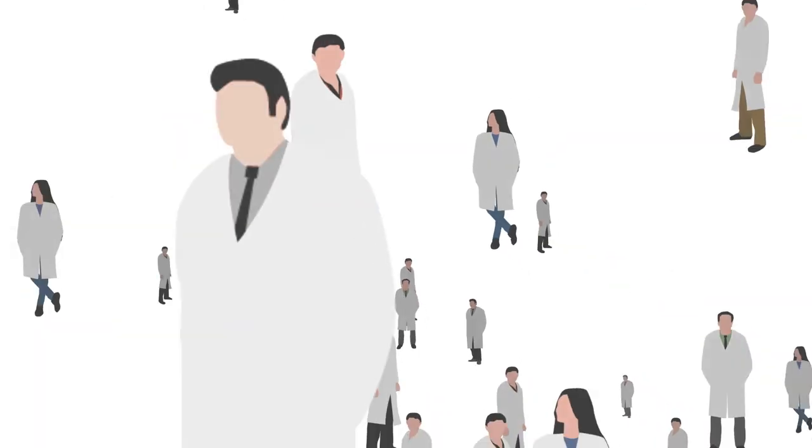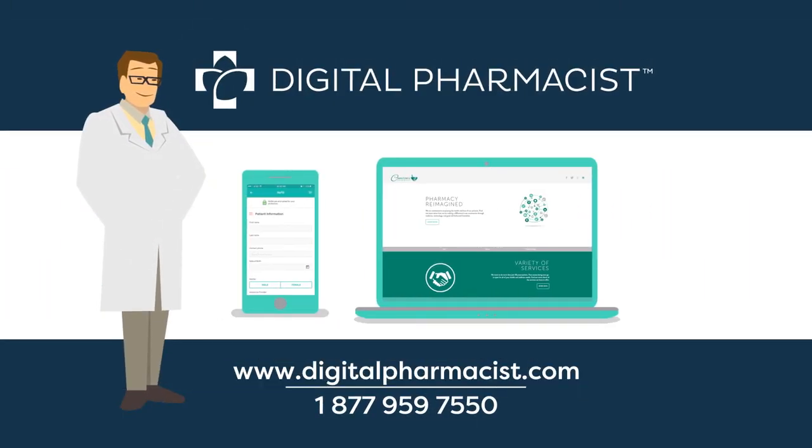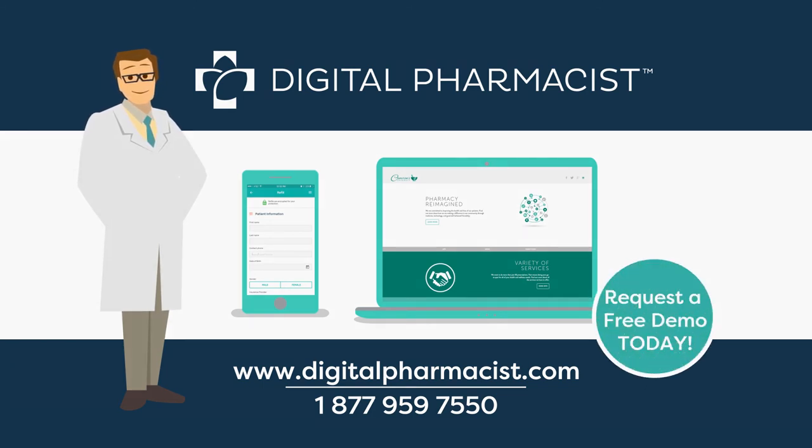Join thousands of pharmacies like yourself who are already using the Digital Pharmacist platform. Call us today or visit digitalpharmacist.com to learn more.